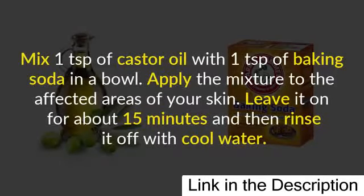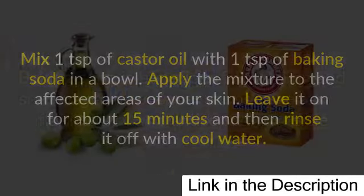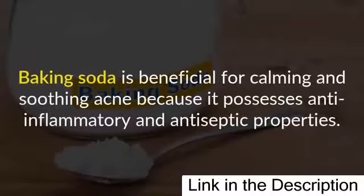Method two: castor oil and baking soda. Mix one teaspoon of castor oil with one teaspoon of baking soda in a bowl. Apply the mixture to the affected areas of your skin. Leave it on for about 15 minutes and then rinse it off with cool water. Baking soda is beneficial for calming and soothing acne because it possesses anti-inflammatory and antiseptic properties.